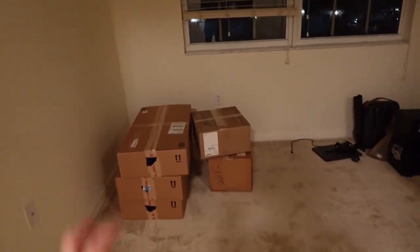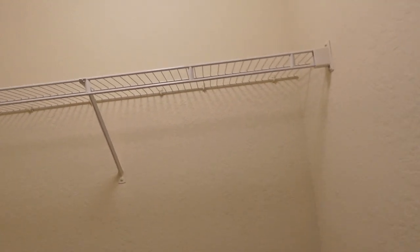Coming out this way we have a little linen closet. And then, this room doesn't have a light so it's going to be dark right now, but this is going to be like the office. Over here we have a walk-in closet, which is probably going to be more of a storage slash coat closet — because, you know, us Floridians don't really wear coats.